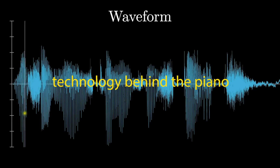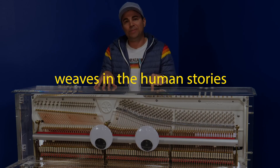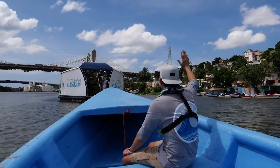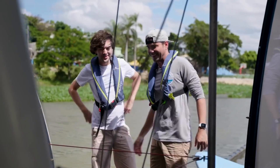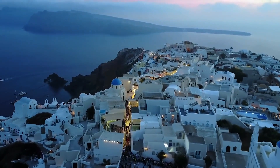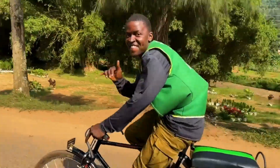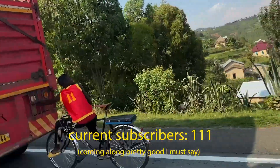Secondly, he weaves in human stories to keep videos more relatable and inspirational. In the team seas video, you're not just learning about a robot that cleans the seas — Mark Rober also shows you Boyan Slat, the person who designed and pioneered the project, whose origin story for caring about ocean trash goes back more than a decade. In the drone video, you think you're learning about technology, but you're also learning about a country and people who are better than the stereotypes.